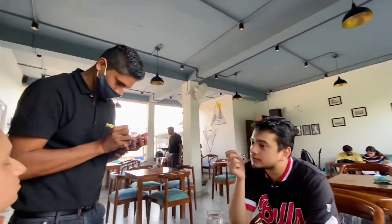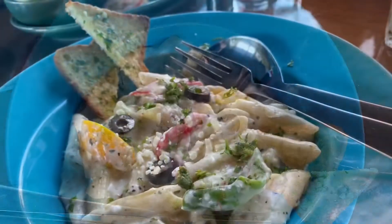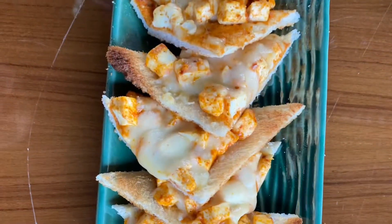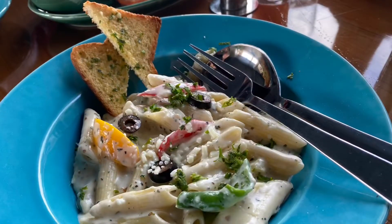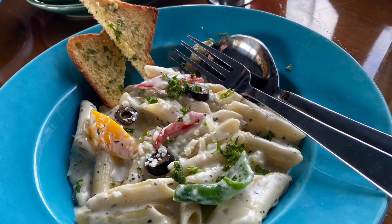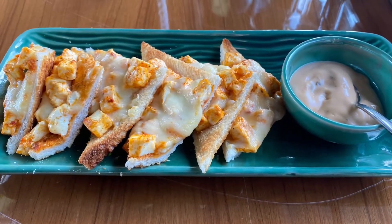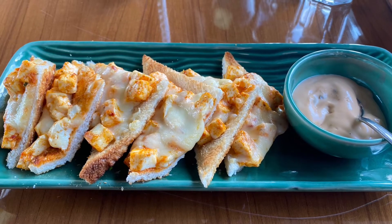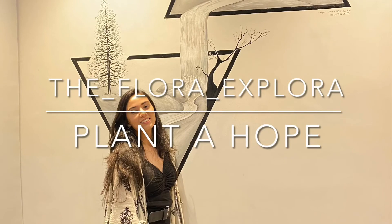Personally, I love the cafe and I hope you guys will also visit Colon's Cafe. Let us know about your experience in the comment box below. If you like the video, hit the like button and don't forget to subscribe. For closer interaction, you can follow us on our Instagram page. Until next time, I've been Flora Explorer — I'll see you all in my next video. Keep planting a hope!